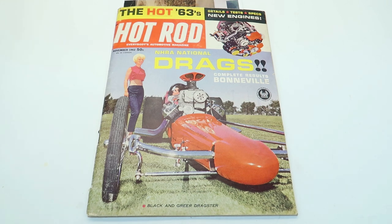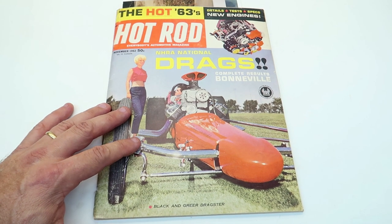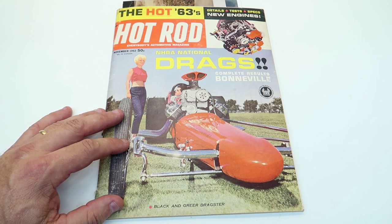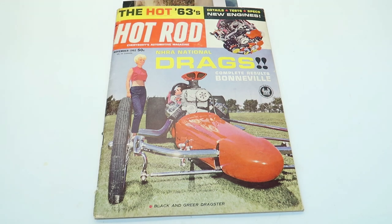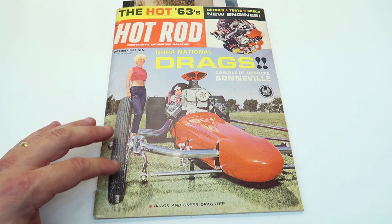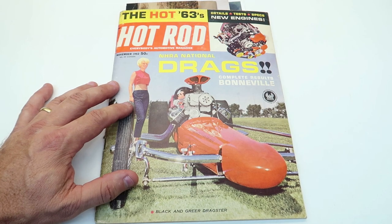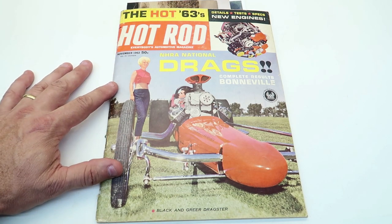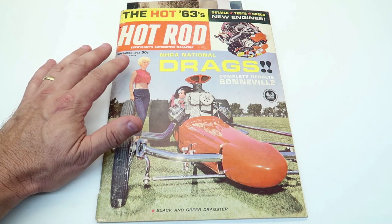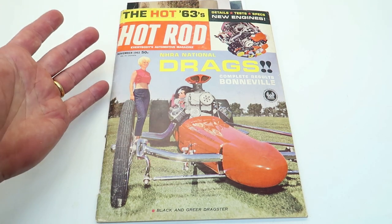Hey guys, welcome back. This is a magazine I bought probably a year ago, maybe right at a year ago. I bought it up in Franklin, North Carolina at an antique mall. I was thumbing through it the other day and noticed a lot of cool model-related stuff. This is a 1962 edition of Hot Rod Magazine. It has the national drags included, which is one of the portions I want to show you. So many models — this thing is just the coolest.